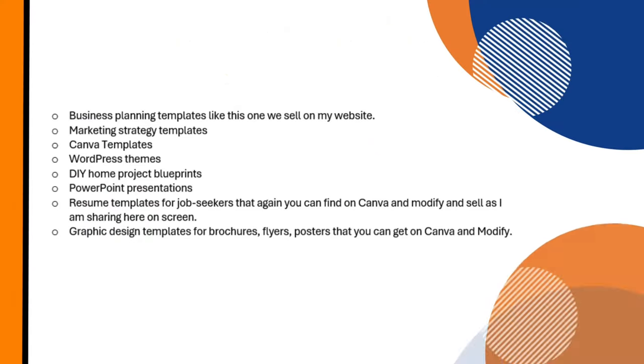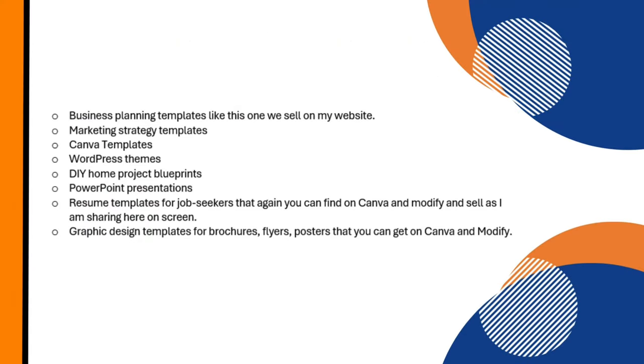There are many digital templates you can possibly sell. I'm going to pop up on screen a number of them that are top sellers based on my research. You can do a screenshot and decide which one or two or three you want to sell as digital products.